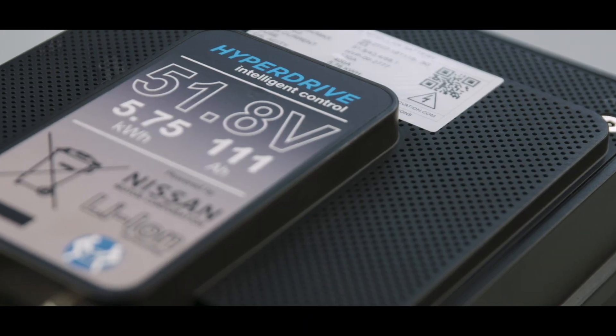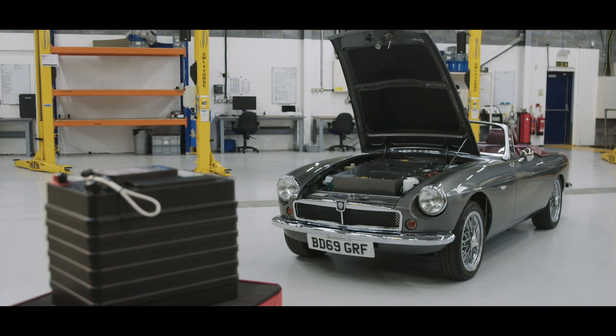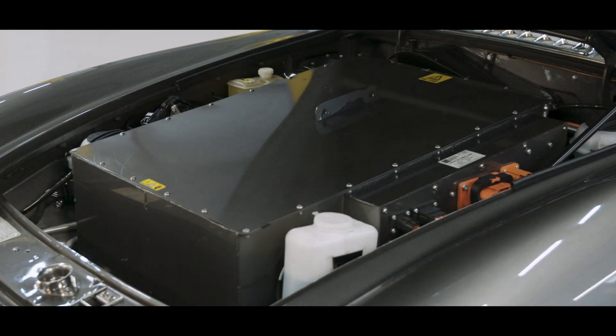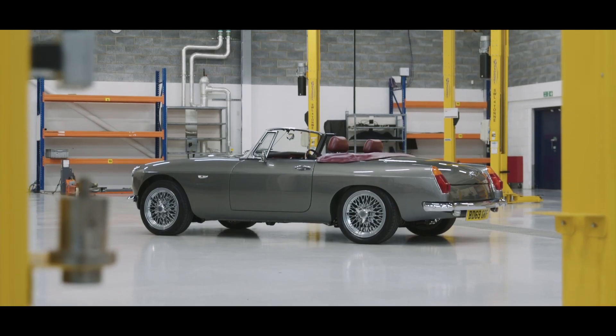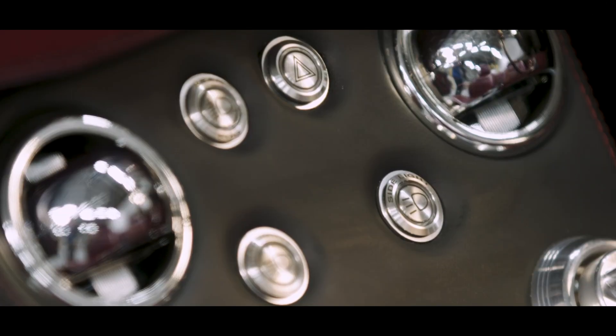Our battery output now is 22% higher than when we originally started, and our software is a lot better than it was when we started. Gaining Reg 100, the European standard, was a big milestone for us because we have a safe performing vehicle and our safety case has to be production standard. And that's what we've set out to do. We have a sports feeling driving vehicle.